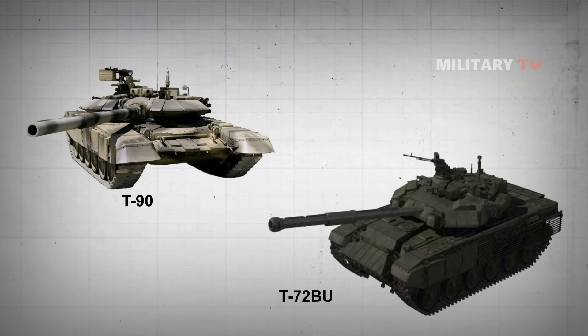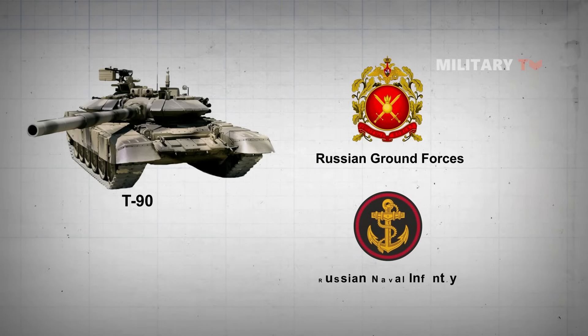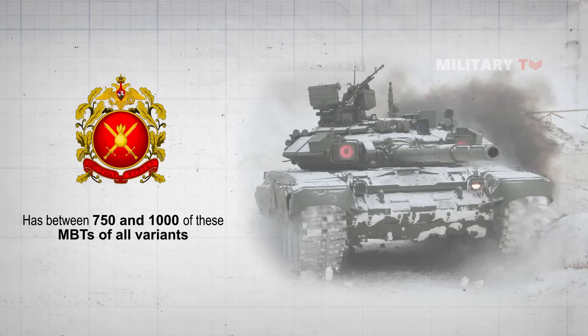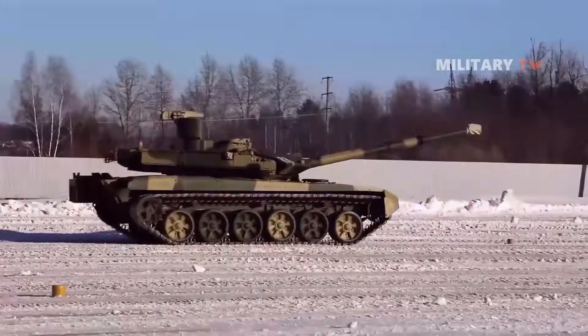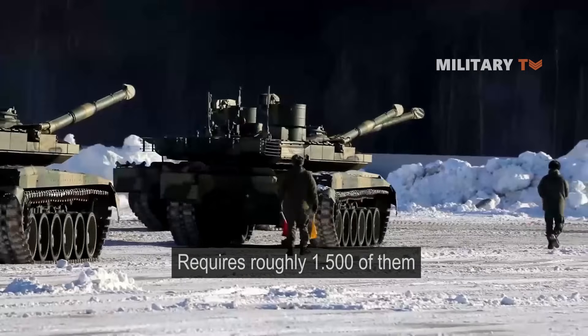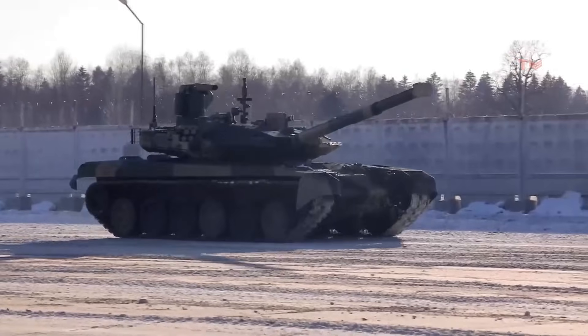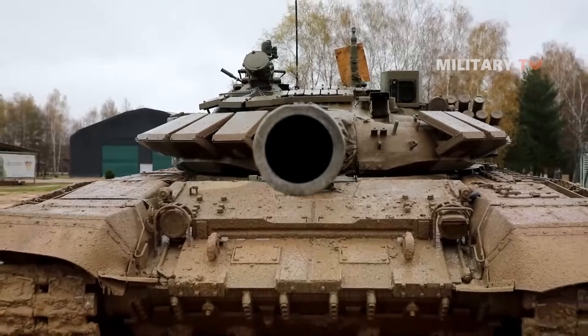It is an advanced tank in service with Russian ground forces and naval infantry. Currently, the Russian army has between 750 and 1,000 of these MBTs of all variants. It is the most modern tank in service with the Russian army, which requires roughly 1,500 of them. It is also Russia's only mass-produced MBT at the moment, and is regarded as one of the top 10 main battle tanks in the world.